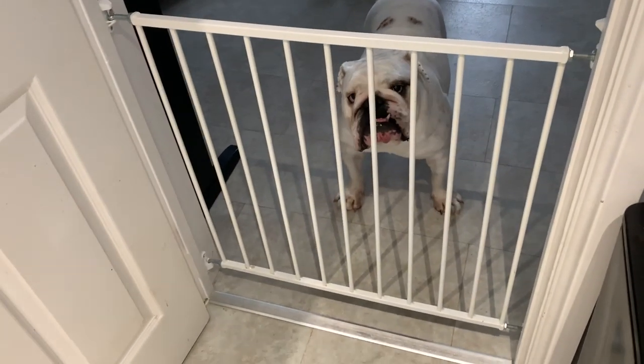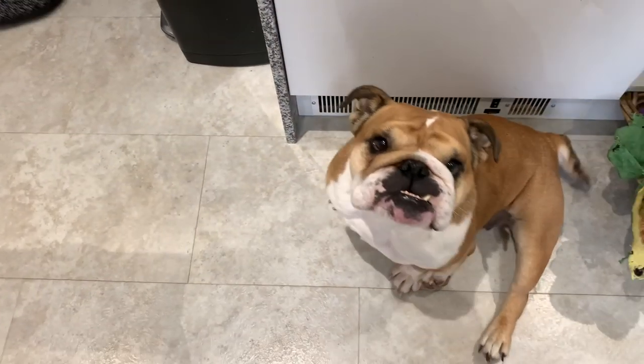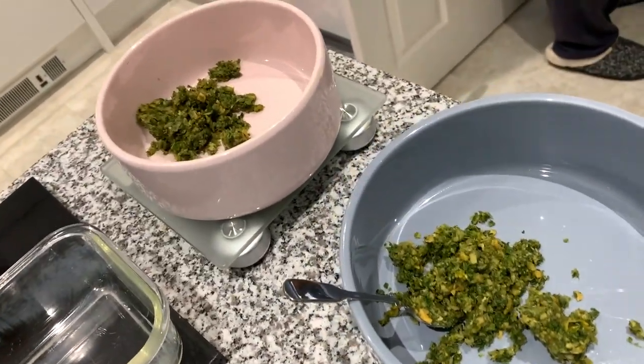Hello everyone! We get a lot of questions about what our dogs eat, so we thought we would just do a video on what they eat during the day. Henry's just started preparing their food and I'm a little late to the party, but he hasn't got very far yet.